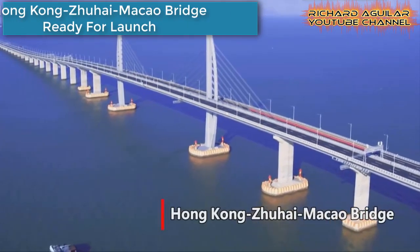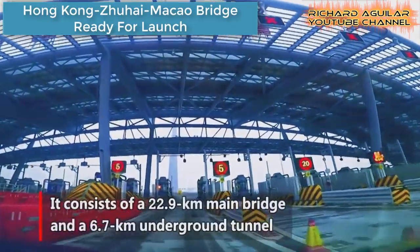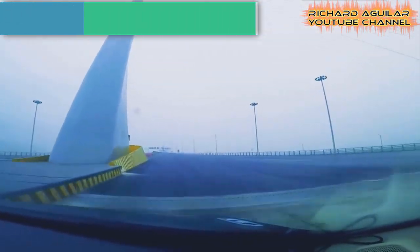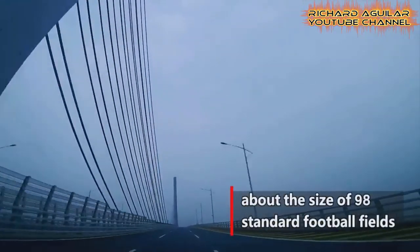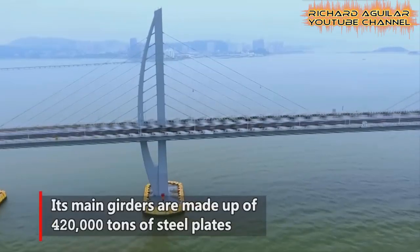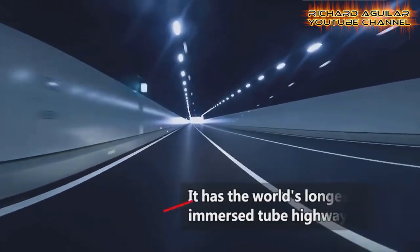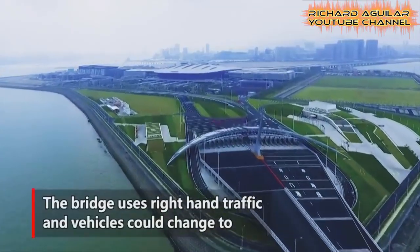This was the Hong Kong-Zhuhai-Macao Bridge after construction was completed, but not yet open for traffic. This was how it looked when the bridge was about to be ready for launch — during this time, there were no vehicles running yet.